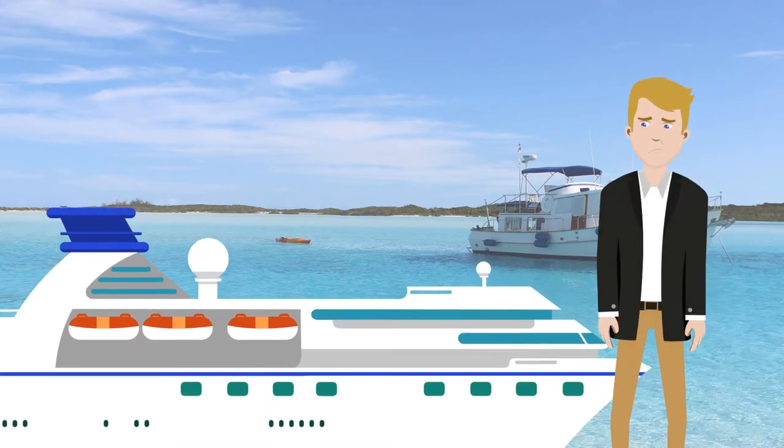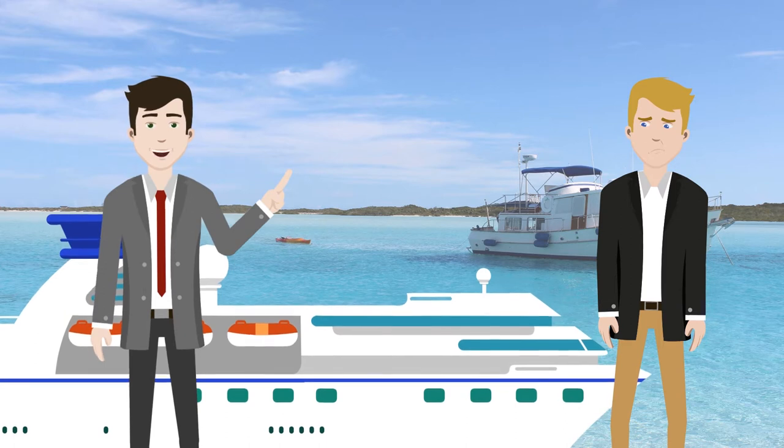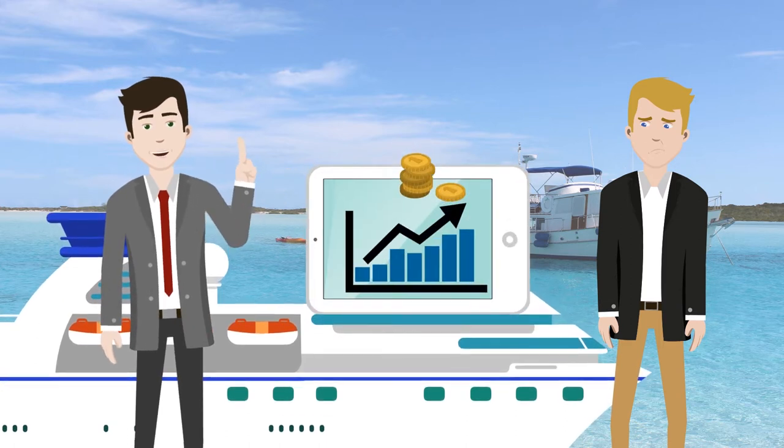Now let's meet Chris. He's meeting Ralph, his private banking account manager. Ralph has a great new investment for Chris.